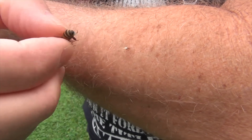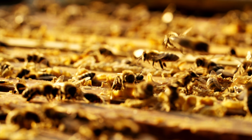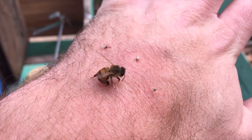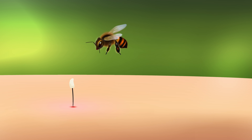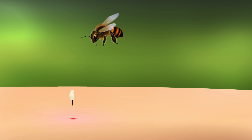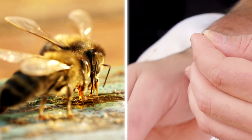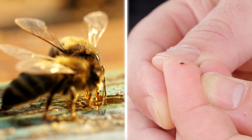Bees. Nobody likes getting stung by bees, but do you know who dislikes bee stings more than anyone? Bees. When a bee stings you, the stinger is not removed from the bee — instead, the bee pulls its body off the stinger by force. This ruptures the bee's abdomen, causing it to pass away. The white part of a bee sting is not part of the stinger; instead, it's the bee's muscles, nerves, and part of its digestive tract too.